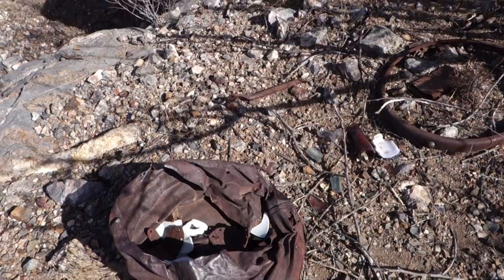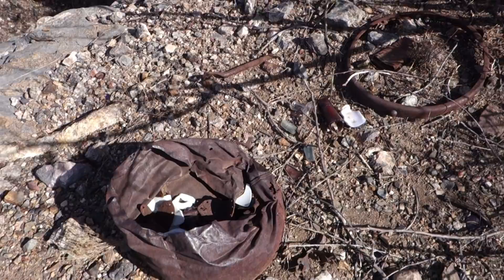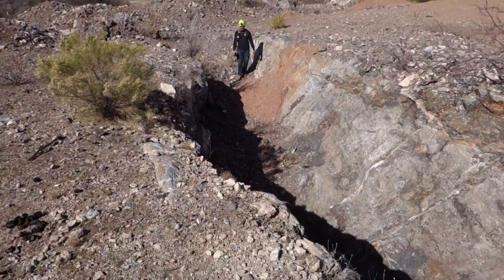You can see the old bottle tops and things like that. There's a tobacco tin back there. Good stuff. And then the mine again — this is an old stope where I enter the mine.